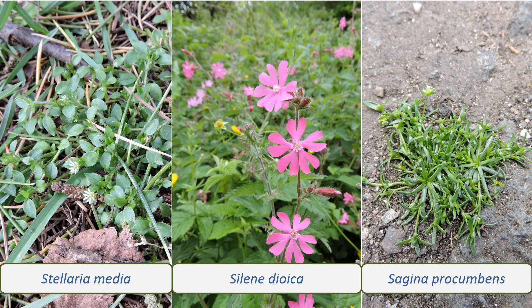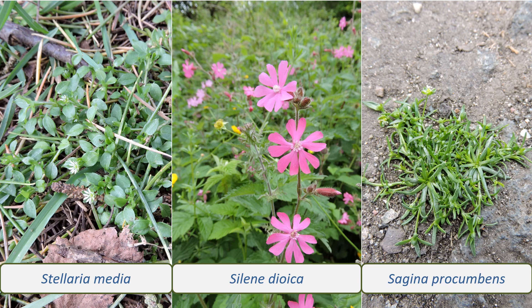And Sagina procumbens, procumbent pearlwort, is a very low-growing plant with tiny white petals, sometimes no petals, and narrow dark leaves.